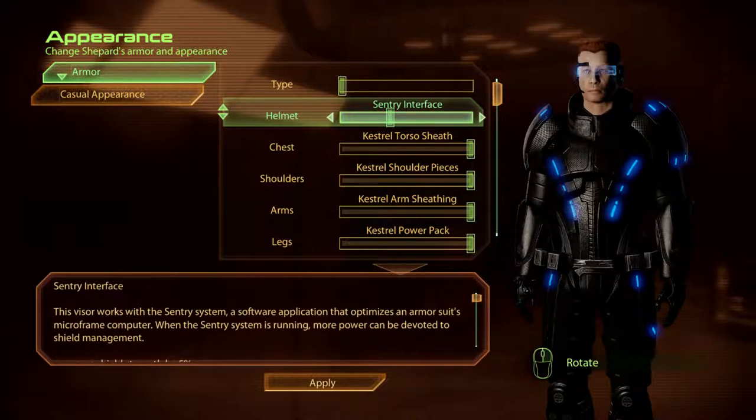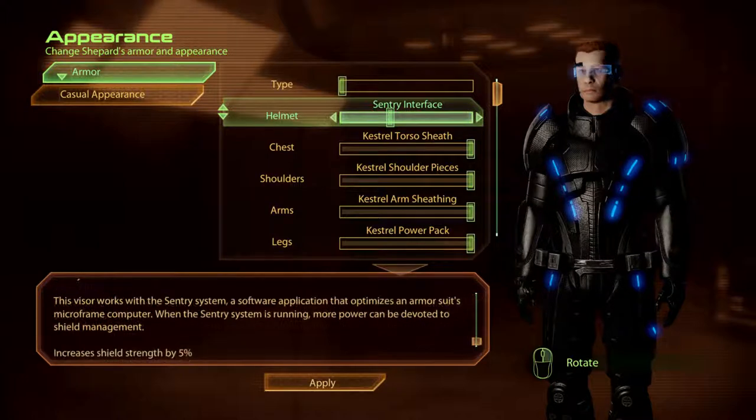The Sentry Interface. This visor works within the Sentry system, the software application that optimises the Anama Suit's Microframe computer. When the Sentry system is running, more power can be devoted to shield management.